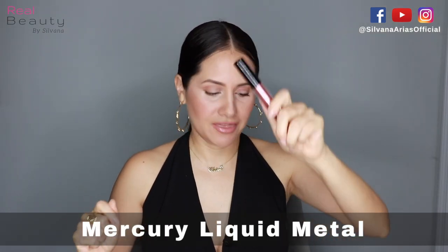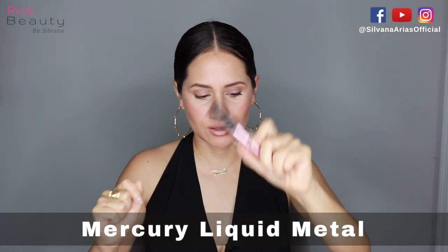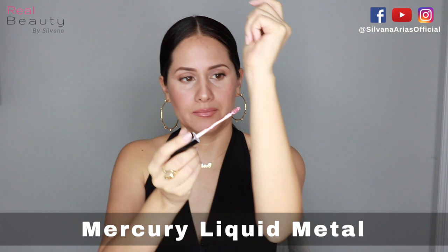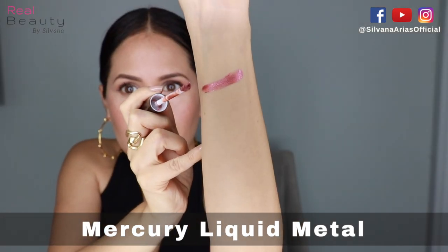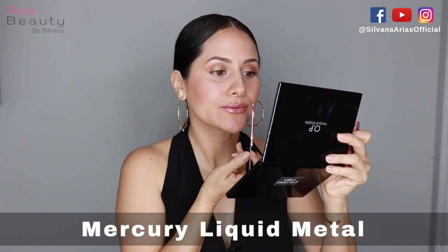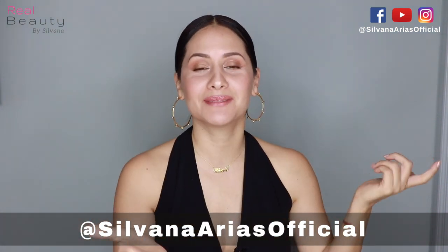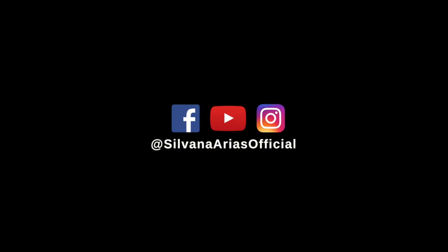Last but not least, the Liquid Metal Vinyl Lip Gloss. You have to see this because it's ultra, ultra shiny. Thank you for watching! Don't forget to share this video, like it, and leave me your comments below. See you in the next video!